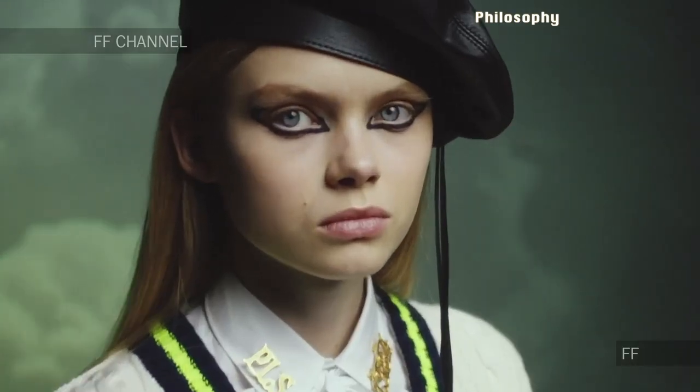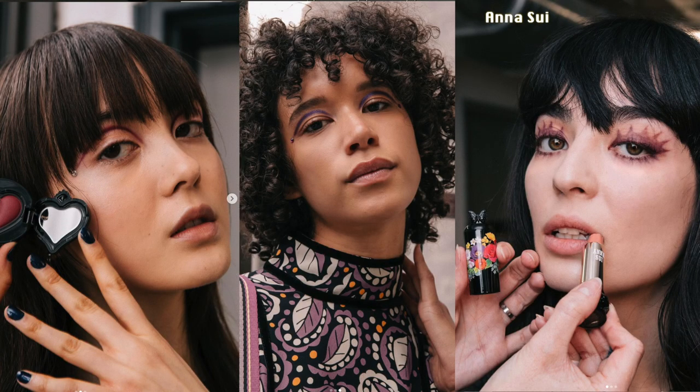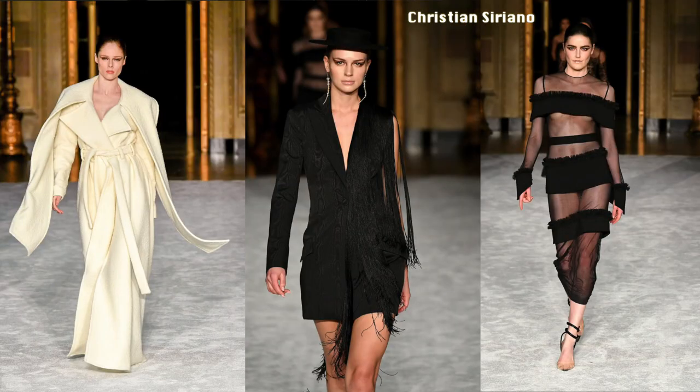Next is the graphic eyeliner. I've seen so many of these looks on TikTok and I really want to try them myself. They're a little more difficult if you're not into makeup, because you need the right proportions and to get both eyes to look identical — that can be tricky. We see this in Philosophy, Balmain, Christine Siriano, and Anna Kiki, who had a creative eyeliner look I loved.